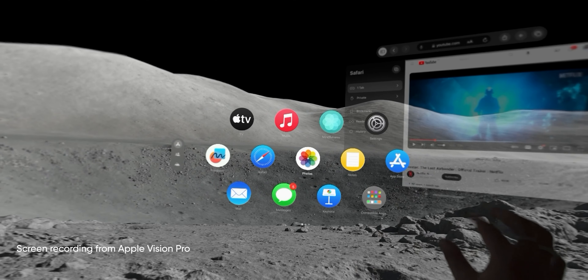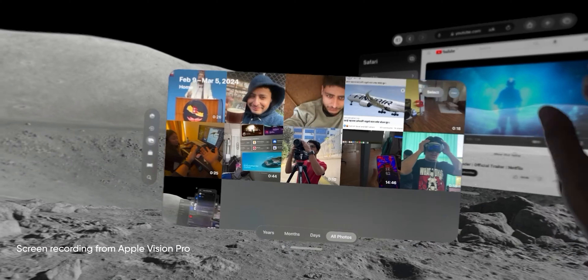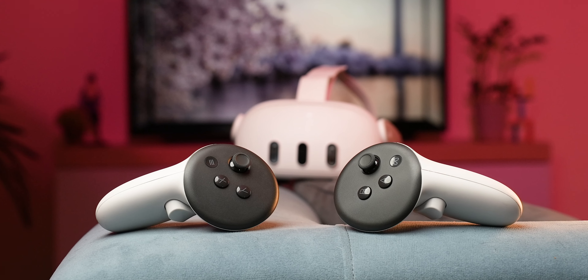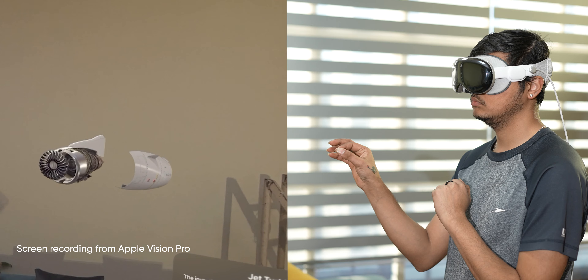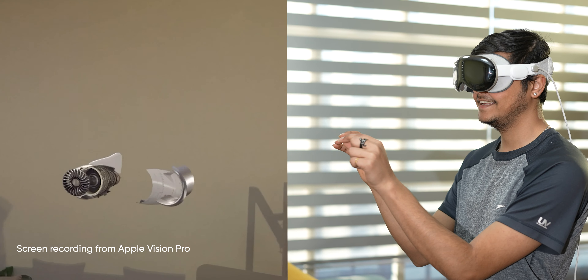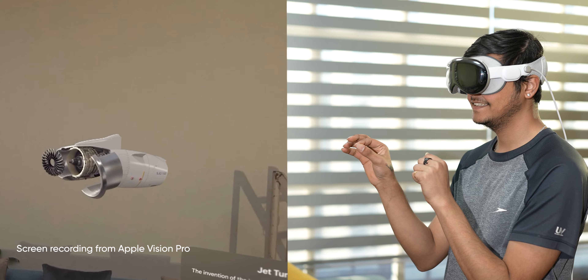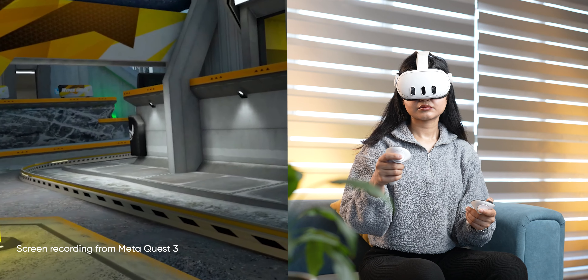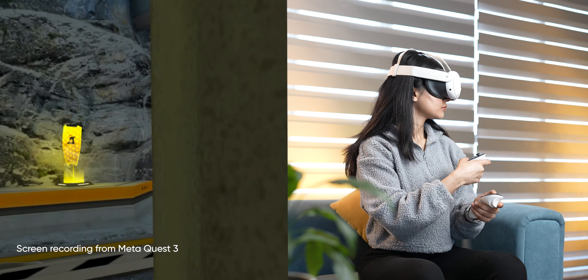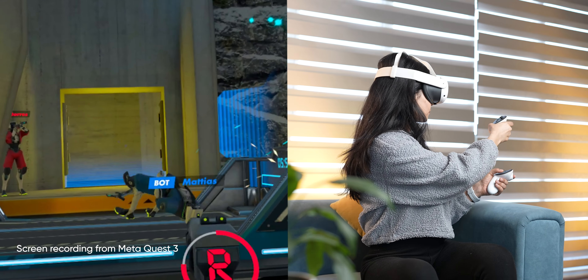You'll need to use pinch and swipe gestures to operate the Vision Pro, whereas like with every other VR headset, you get a set of controllers with the Meta Quest 3. Apple's gesture control is a very intuitive way of controlling the headset and it works almost flawlessly — like 9 out of 10 times. Having controllers is a different experience altogether; you can feel the haptics while operating and it's just easier.